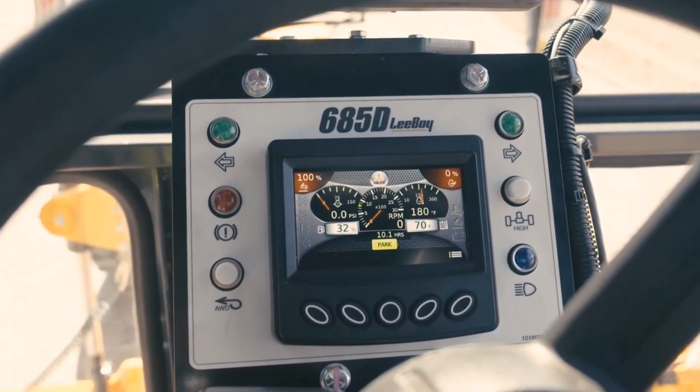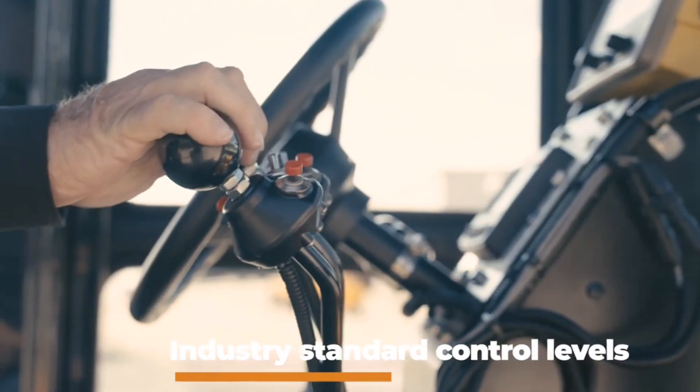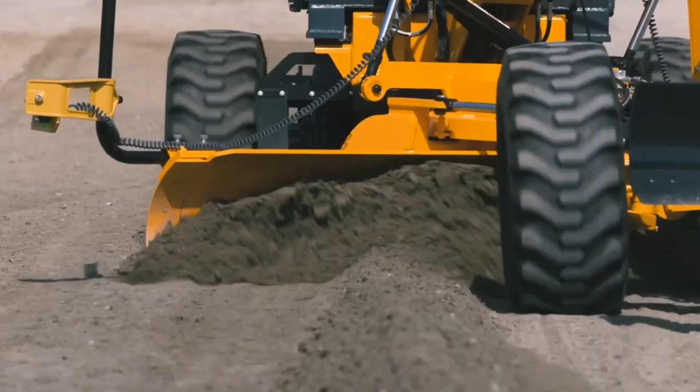The Leiboy 685C features a joystick control system, a front articulation design, and a hydrostatic drive system. It is built with high productivity, low maintenance, and ease of use in mind.